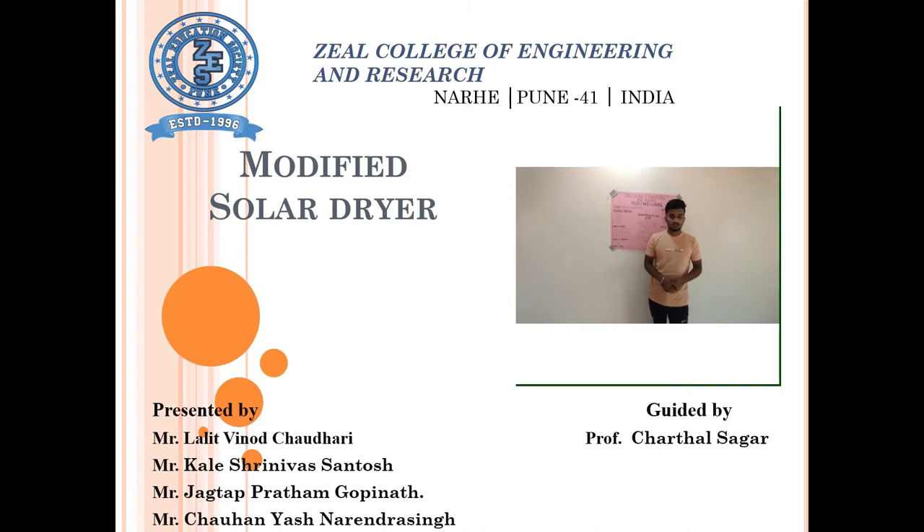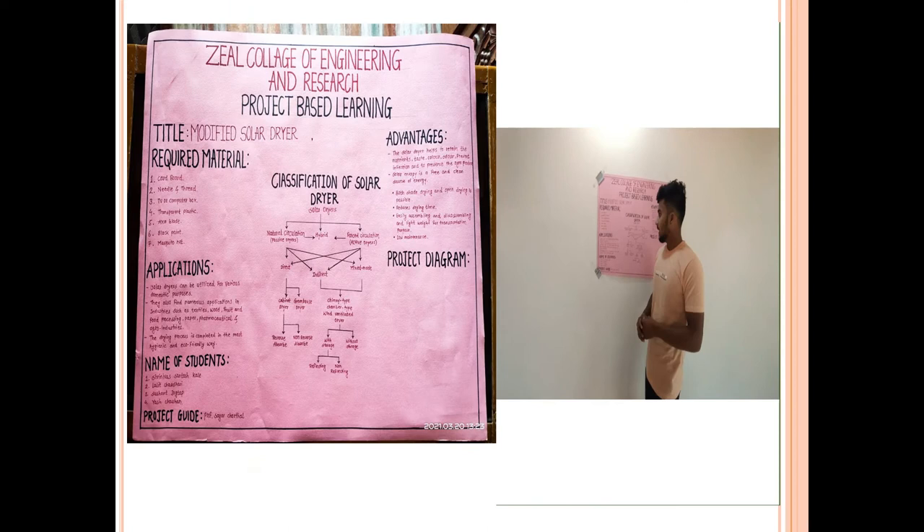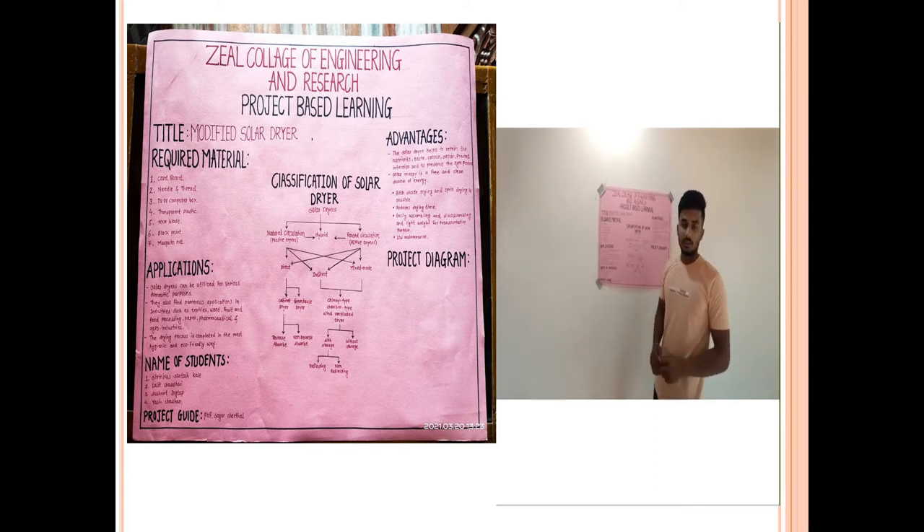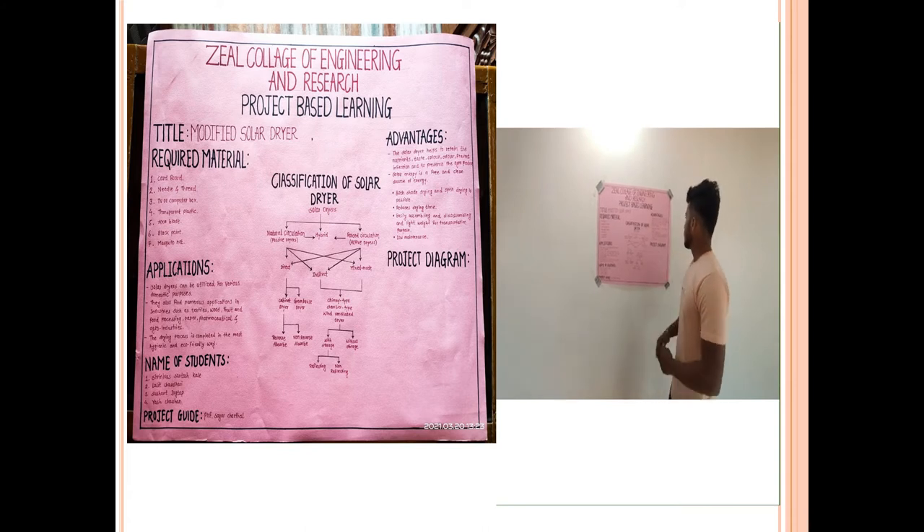My group members are Lalit Soudari, Yesh Tawan, and Sushant Jakta. The title of our project is Modified Solar Dryer. A solar dryer can be utilized for various domestic purposes. The drying process is completed in a hygienic and eco-friendly manner. Advantages include both sheltered drying and open drying.